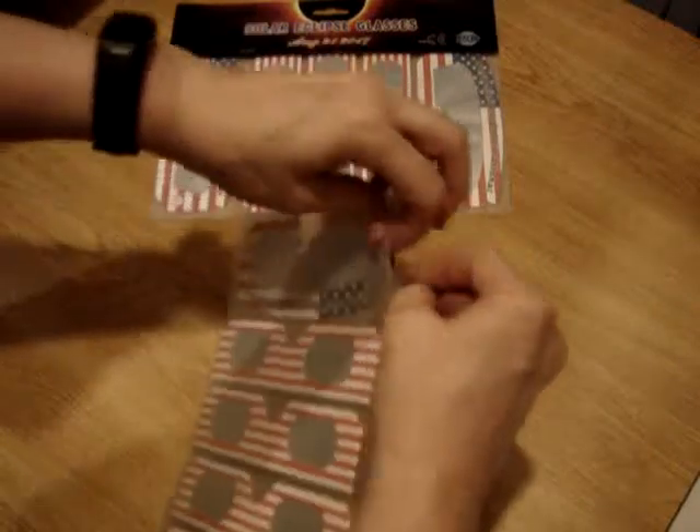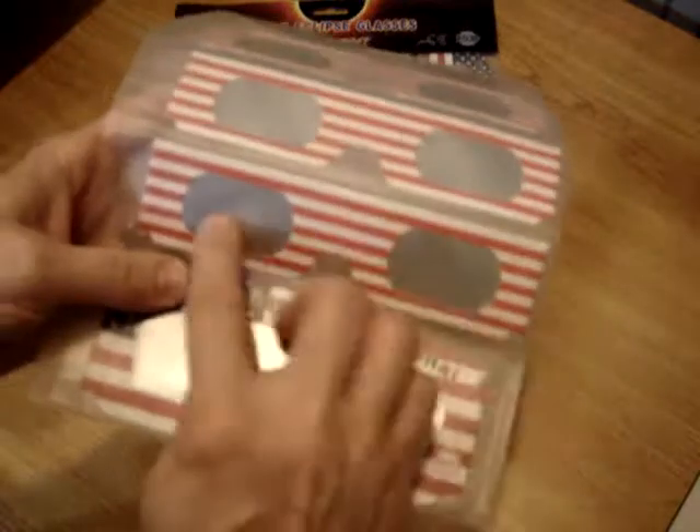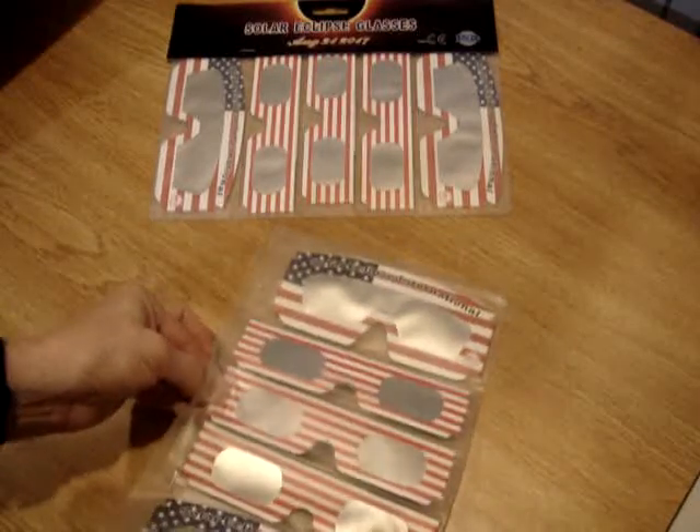They're very well packaged and they're individual. There are different sizes — these ones on the end are the bigger ones, and then these are the smaller ones. They're supposed to fit children and adults. They're red, white, and blue for America.